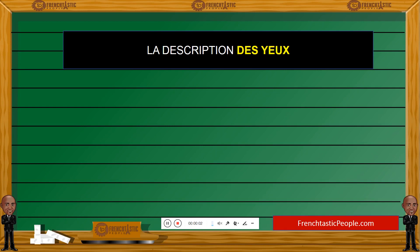Bonjour, welcome back. Je m'appelle Hermann, my name is Hermann. Today's French grammar lesson is going to be actually a vocabulary lesson, une leçon de vocabulaire, by which we'll also include some elements of grammar. And we are going to describe someone's eyes in French.